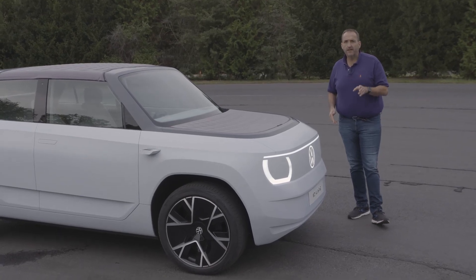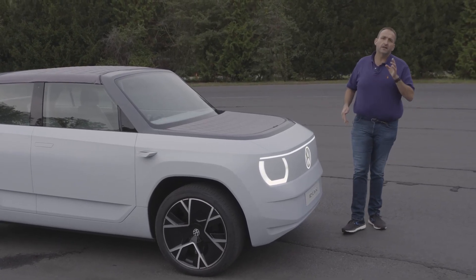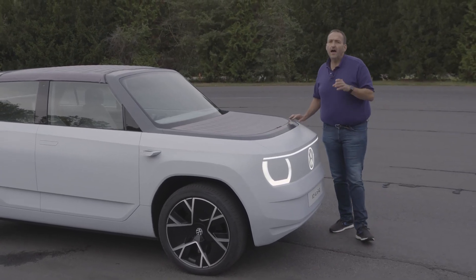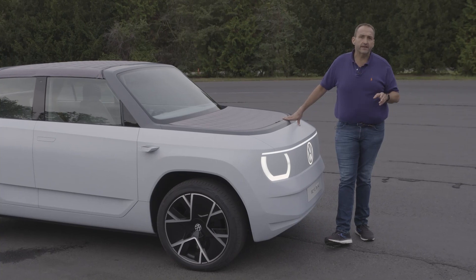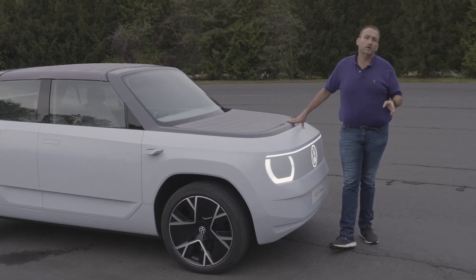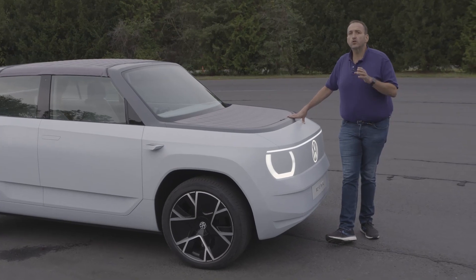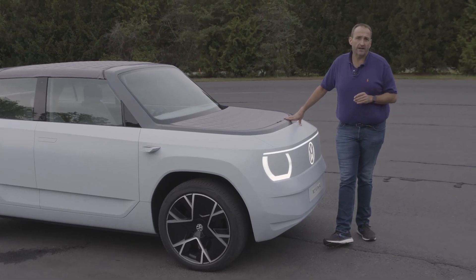It's still a concept. It will still take four years until the car hits the market, but at least it gives us an idea how Volkswagen is expanding its ID model line towards accessibility, towards the lower segment, and towards a price target of 20,000 euros.